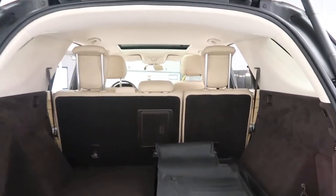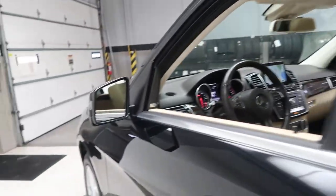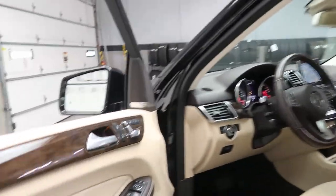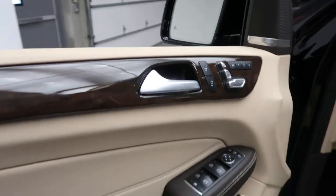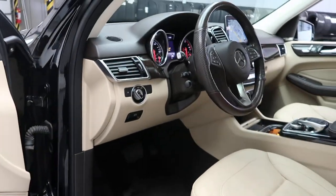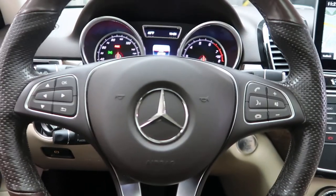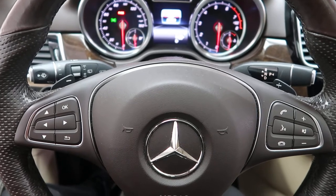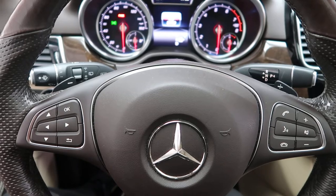It features 60/40 fold-down rear seats, the Premium 2 package with rear shades, blind spot assist, adaptive high beam assist, Harman Kardon sound system, memory seats, heated steering wheel, illuminated door sills, and smartphone integration with Android Auto and Apple CarPlay with steering wheel controls for the instrument cluster.